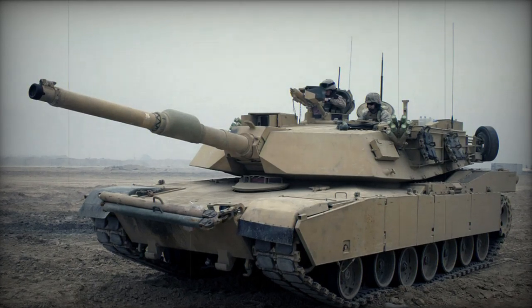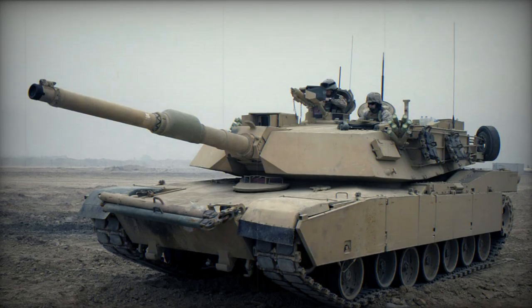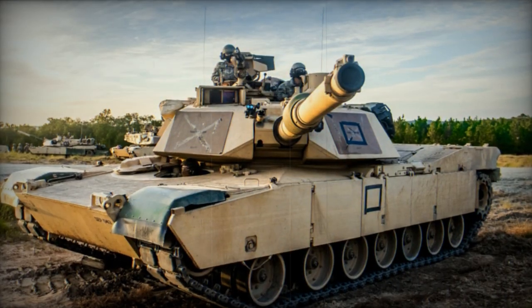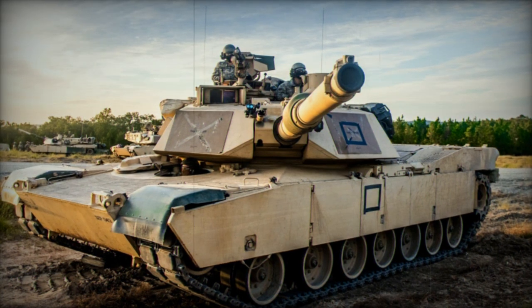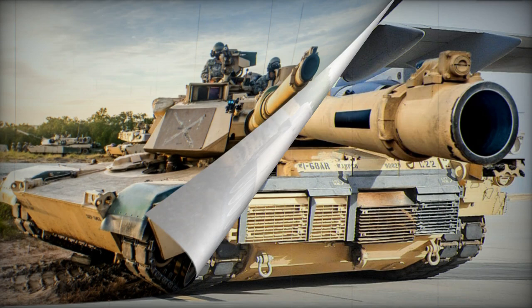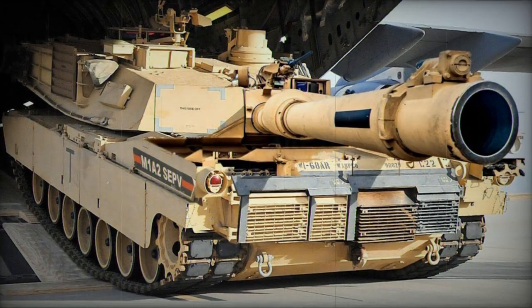Instead of opting for a new primary combat tank, the U.S. Army is choosing to upgrade its existing fleet of M1A2 Abrams tanks. The M1A2 Abrams stands as one of the most exceptional main battle tanks globally. Initially adopted in 1992, it has progressively undergone modernization and several upgrades.